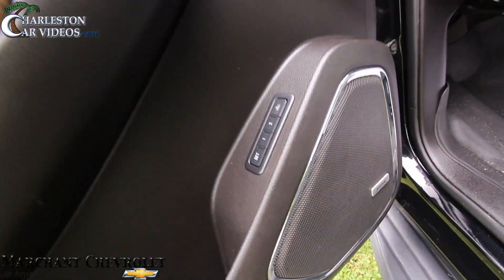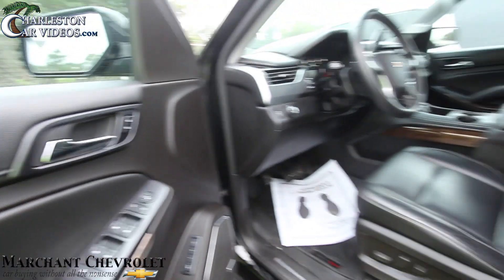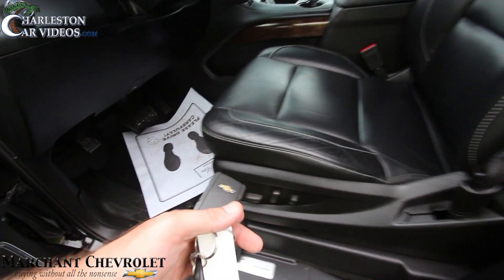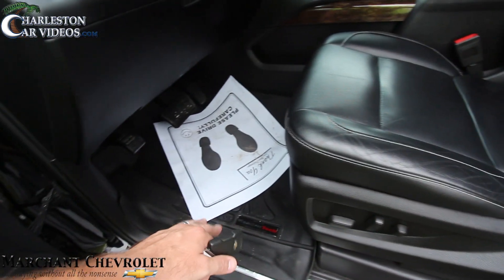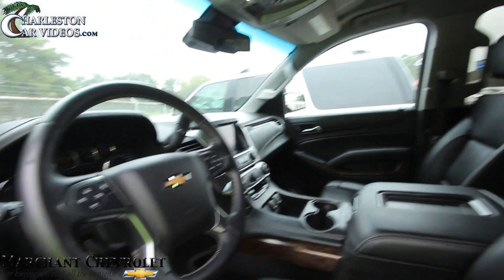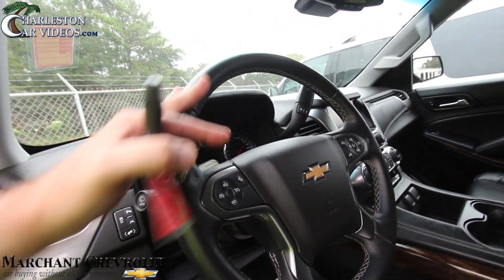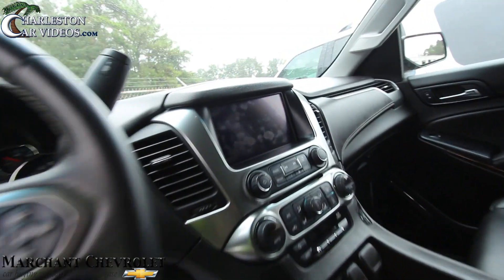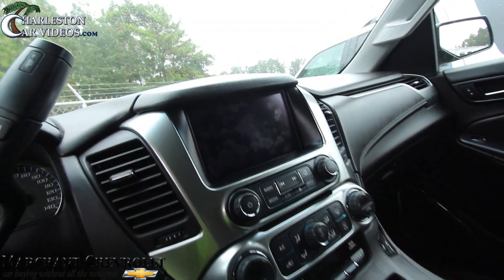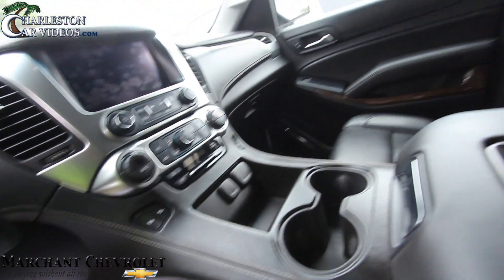Power windows, power seats, Bose stereo system, memory seats, power everything, leather, power lumbar support — you get the WeatherTech mats down there too. Very clean. Leather-wrapped steering wheel, big screen for your nav system and radio. Heated seats on the driver and passenger side.